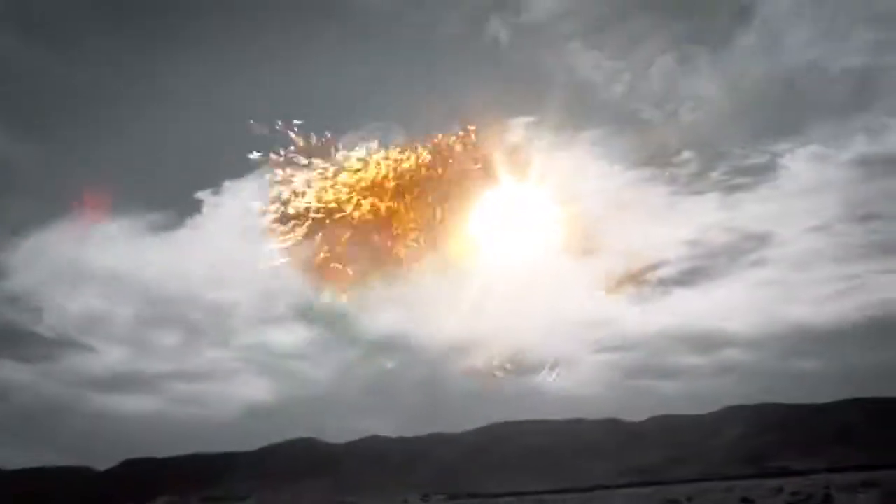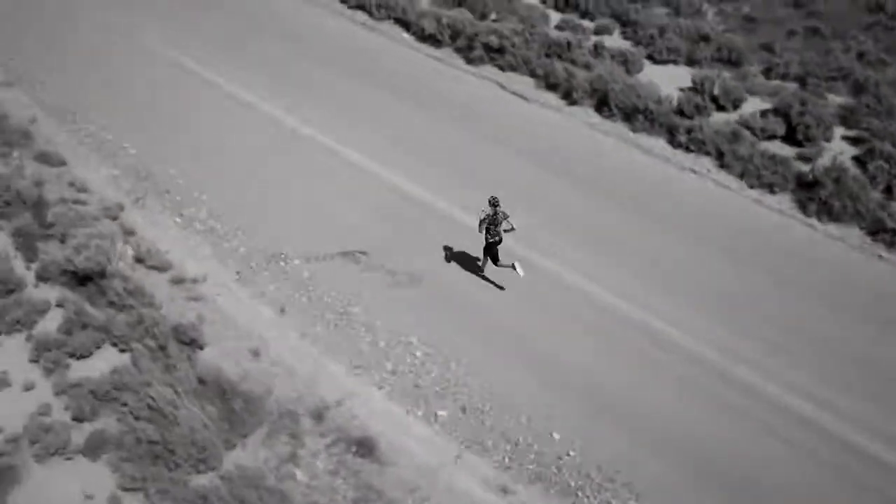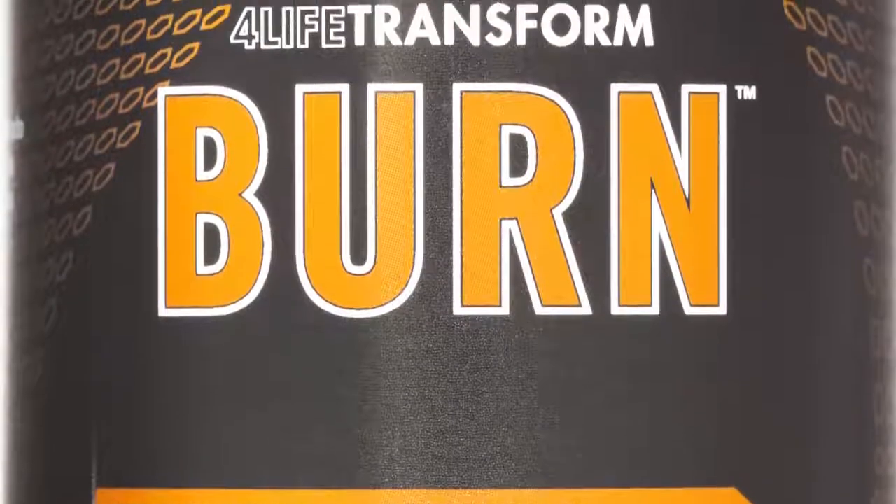4Life Transform Burn contains a patent-pending thermogenic blend to support accelerated body transformation. The product is designed to help adults of all ages achieve a lean, healthy body. 4Life Transform Burn supports body transformation by stimulating the fat burning process and reducing hunger cravings.